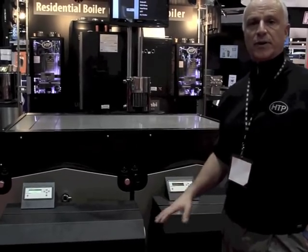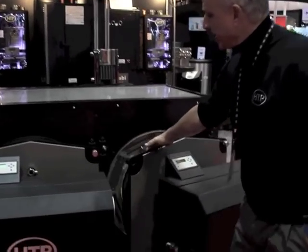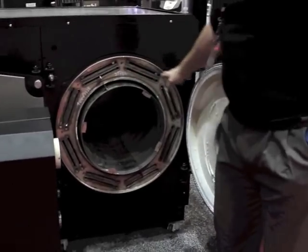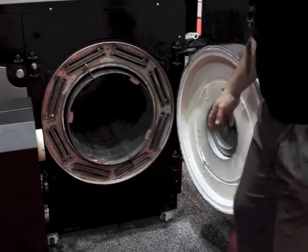The pressure drop on our million BTU at 100 gallons a minute is less than 2 feet of head. So it allows you to use variable speed pumping, direct flow through the heat exchanger itself. Another unique feature is the very durable construction — it's made of 316L stainless, which gives you a long-lasting heat exchanger for commercial applications.